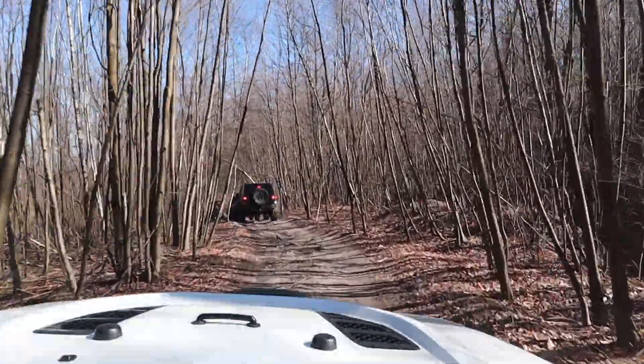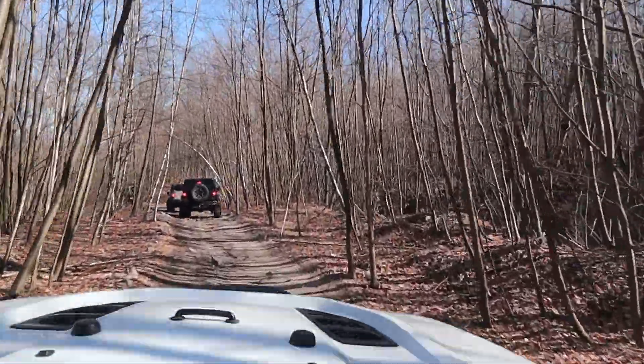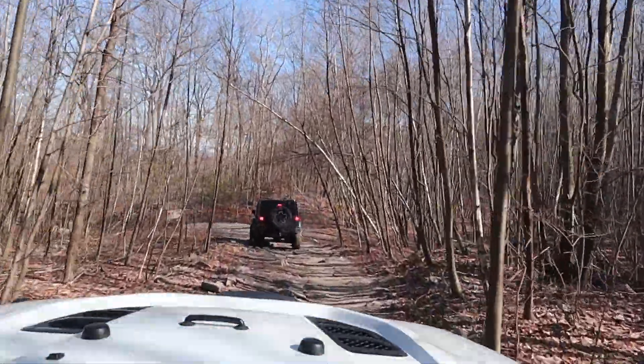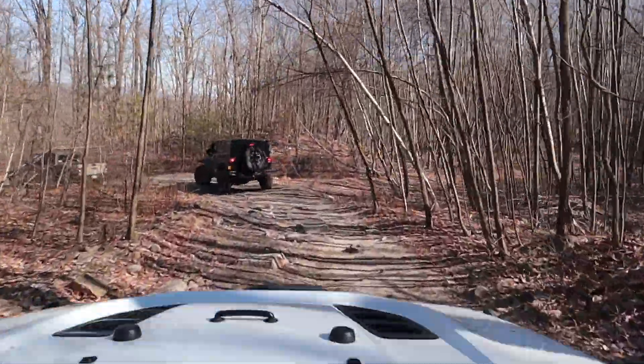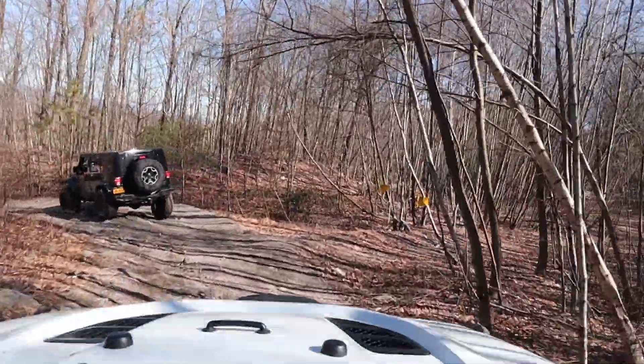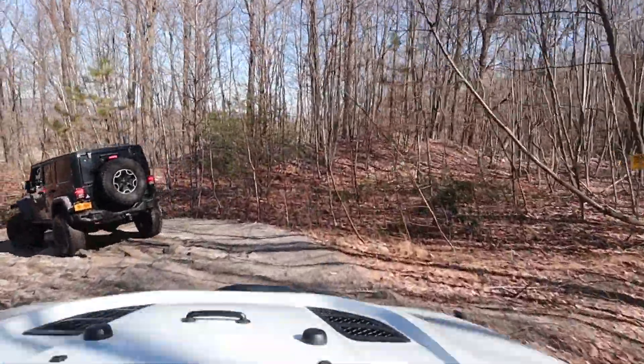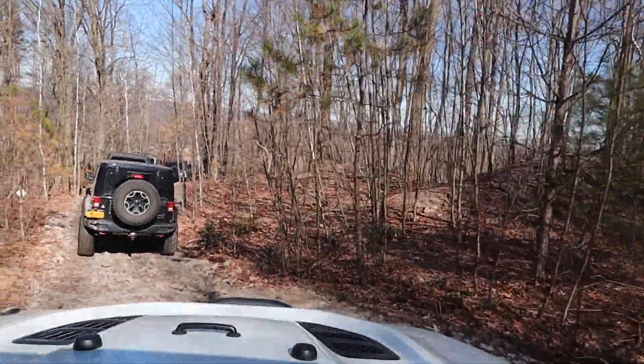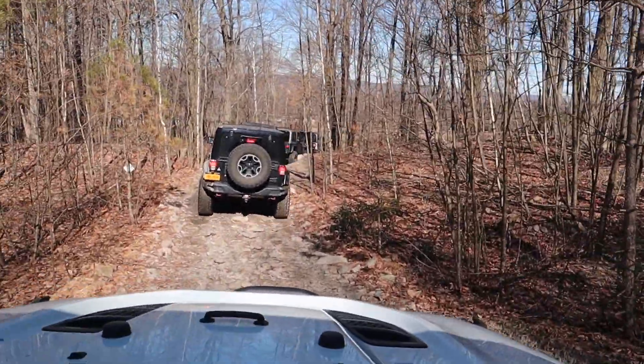There are very deep pits right next to this trail. This was a coal mining area and a lot of this land is coal territory, so you have to be very careful around those sinkholes and such.